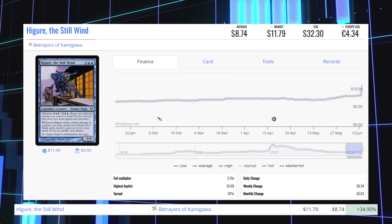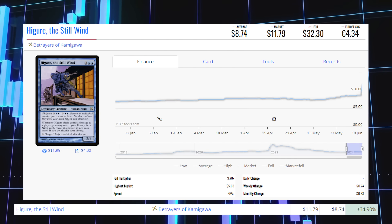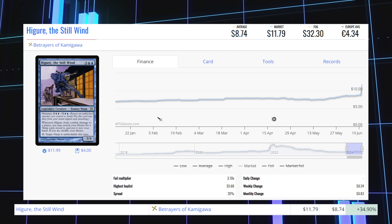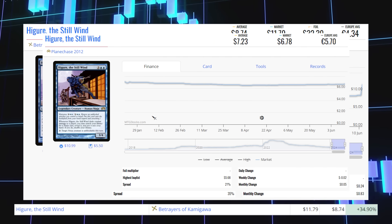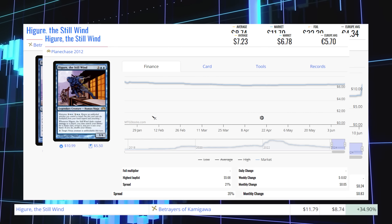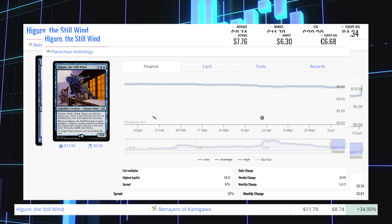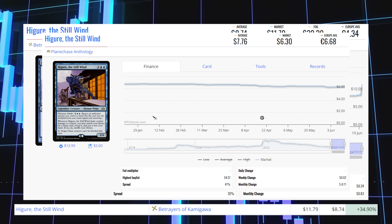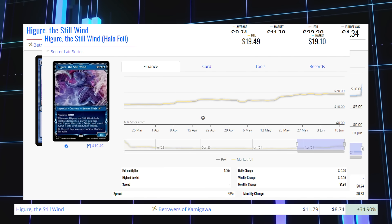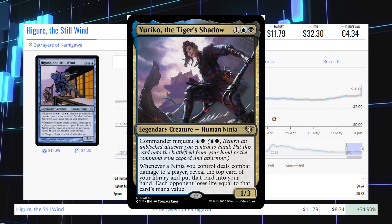The next winner is Higure, the Still Wind from Betrayers of Kamigawa. This rare is up 34.90% from $8.74 to $11.79 for its market price, and its average price is $8.74. The Planechase 2012 copy is at $6.78 market / $7.23 average; the Planechase Anthology reprint is at $6.30 market / $7.76 average; and the Halo Foil Secret Lair copy is at $19.10 market / $19.49 average. This card sees play in commanders like Eureka of the Tiger's Shadow.